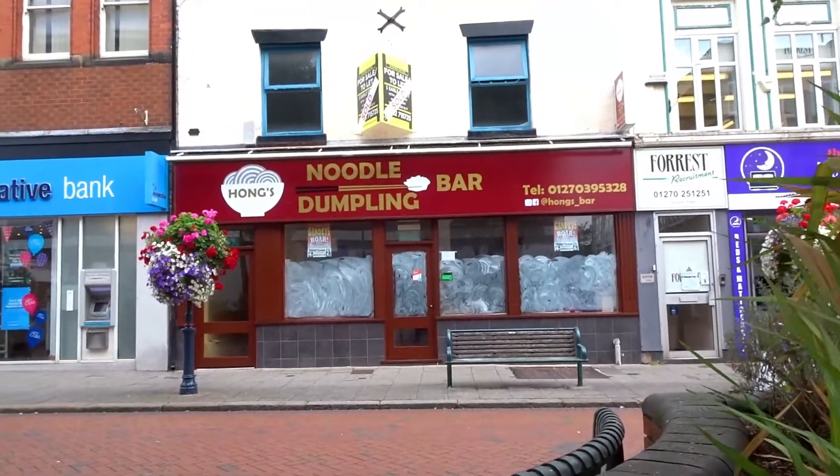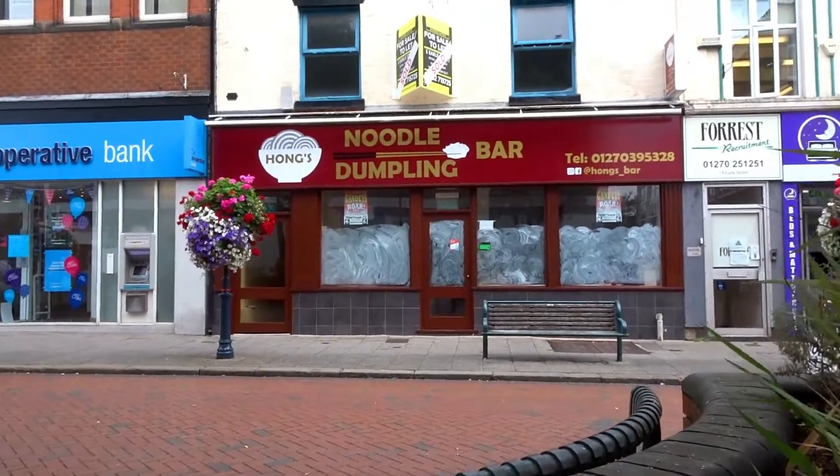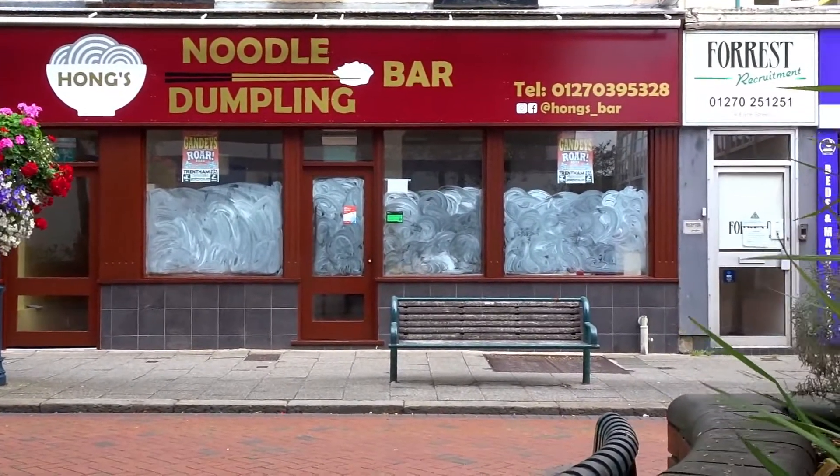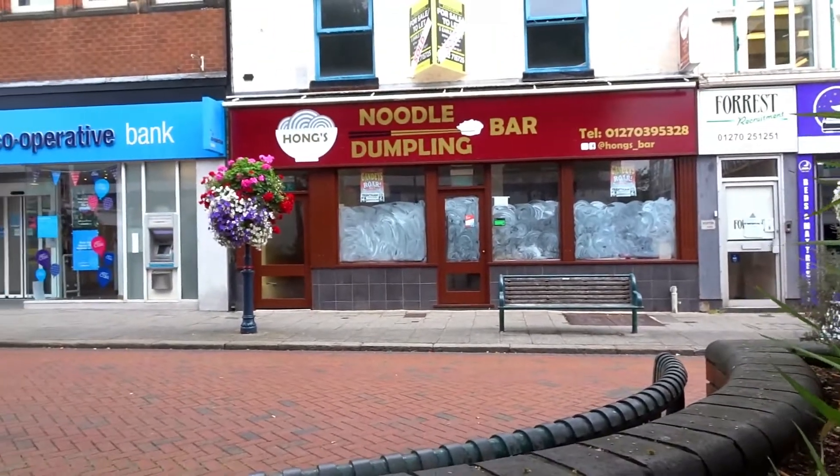On the positive side, Pong — if I got that right — is opening a new noodle and dumpling bar. So that's a bit positive. Thank you.